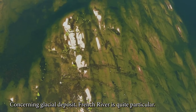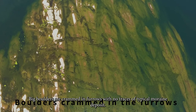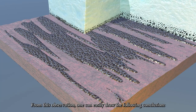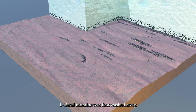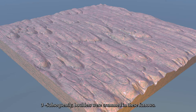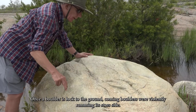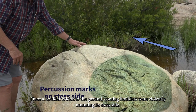Concerning glacial deposit, French River is quite particular. Big boulders are crammed in furrows with no traces of typical moraine deposit. From this observation, one can easily draw the following conclusion: basal moraine was first washed away, then the bedrock was sculpted into sichelwannen and long furrows, and subsequently boulders were crammed into these furrows. Once a boulder is locked to the ground, incoming boulders were violently ramming its stoss side.